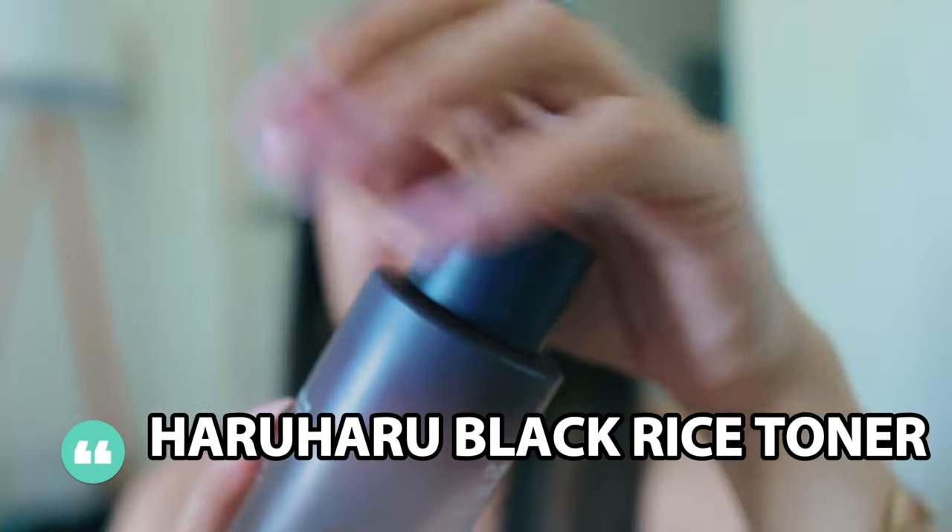With CeraVe or Cetaphil my skin can still feel dry and stripped, but with this it feels hydrated and not dry at all. I'm not sure if I'll repurchase it though — I'll definitely use it up, but the consistency kind of weirds me out and I don't know if it's cleansing my face enough. I also tend to use three or four pumps. I'm not sure you'd like it if you have oily to normal skin, but I like the concept of a cleansing milk.